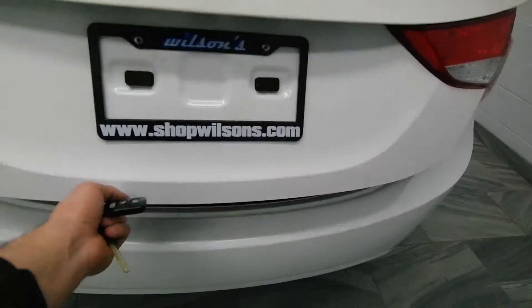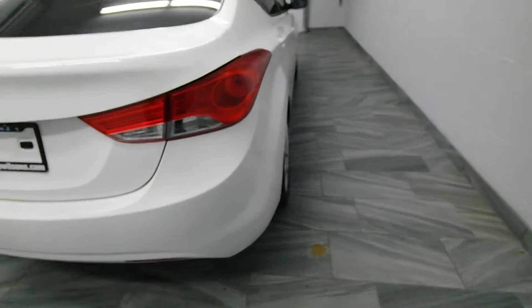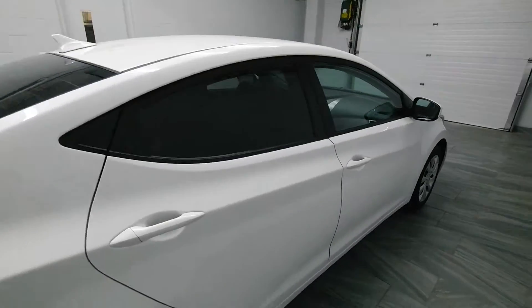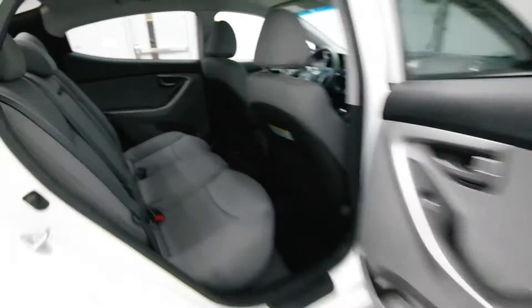Trunk release on the key fob, rear folding seats, tinted windows, power options, grey cloth interior.